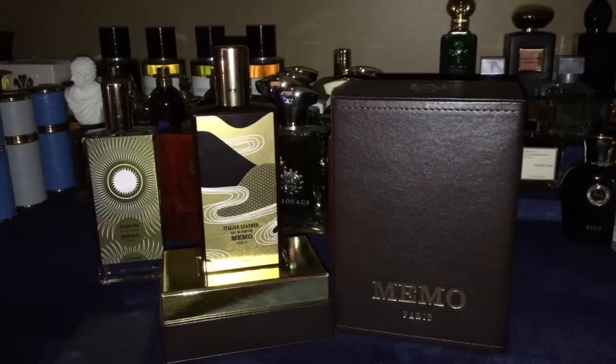Now the note breakdown: top notes are tomato leaf, vanilla, and leather. Middle notes are labdanum, clary sage, galbanum, tomato leaf, and orris root — notice you have tomato leaf in both the top and middle. Base notes are vanilla absolute, sandalwood, tolu balsam, opoponax, myrrh, benzoin, leather, and musk.